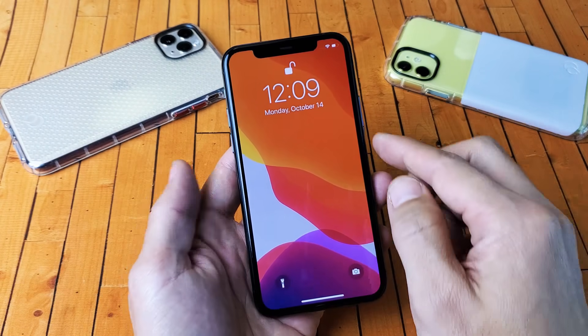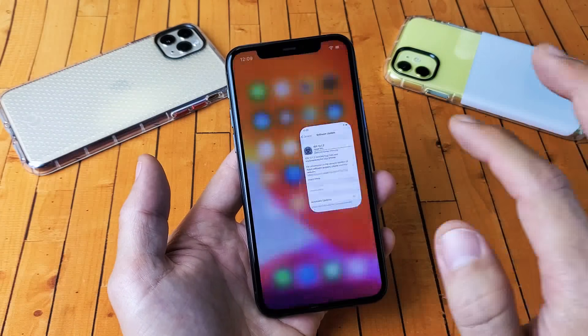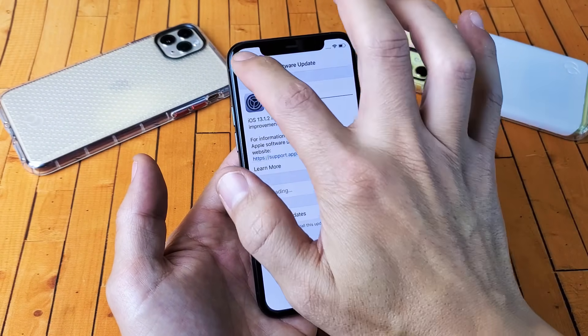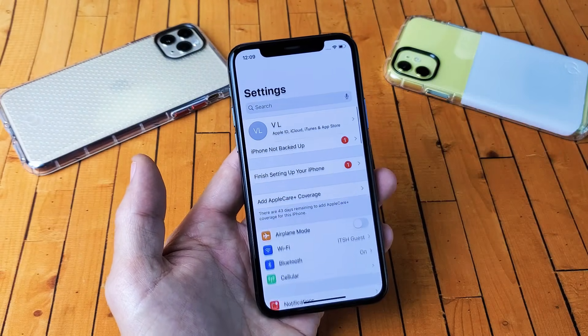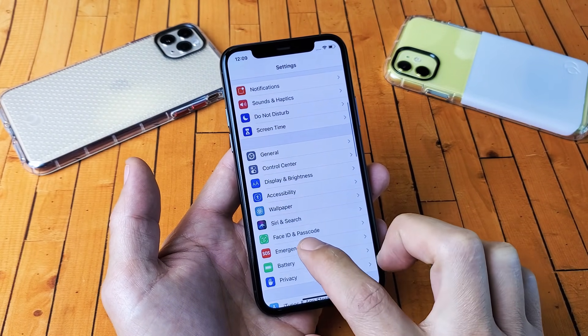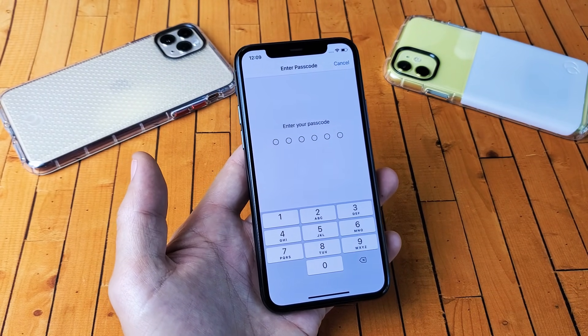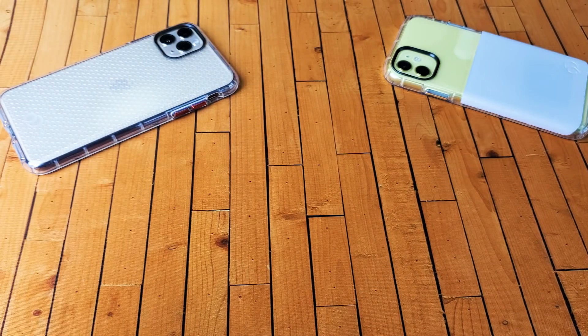Okay, so very very simple to correct here. Go ahead and go into your Settings first, and then from your Settings what you want to do is scroll down and go to Face ID and Passcode. Tap on that and put in your passcode here.